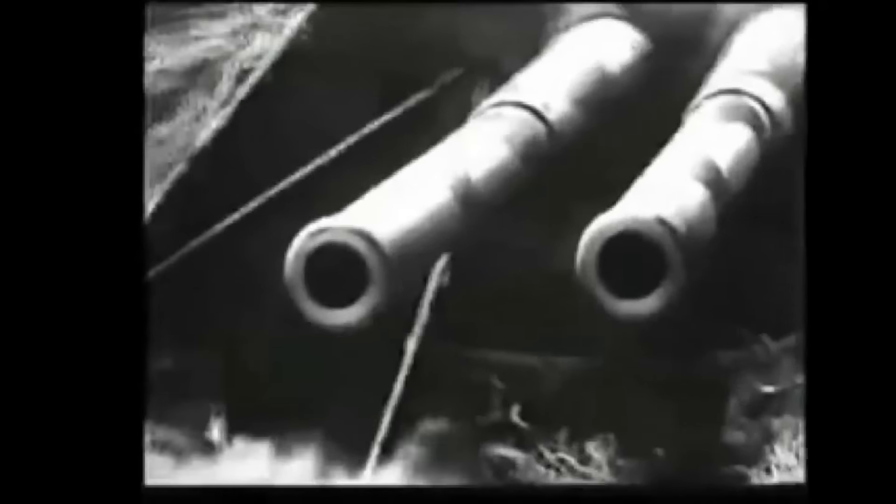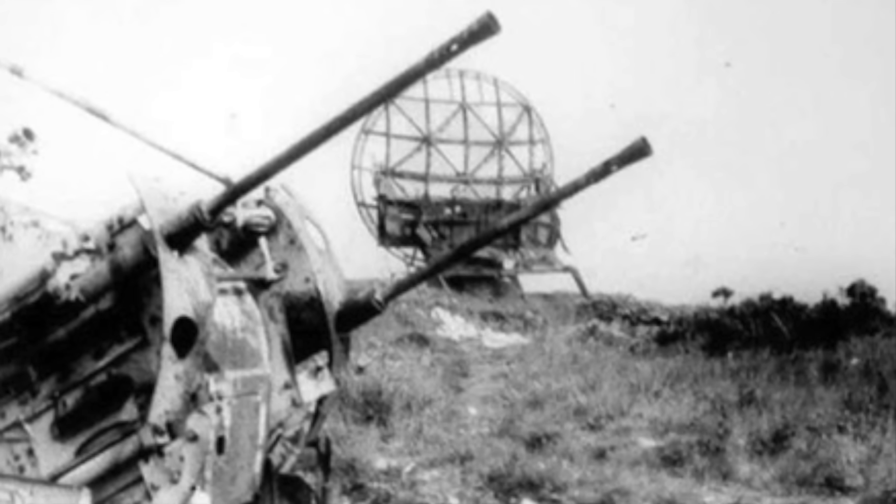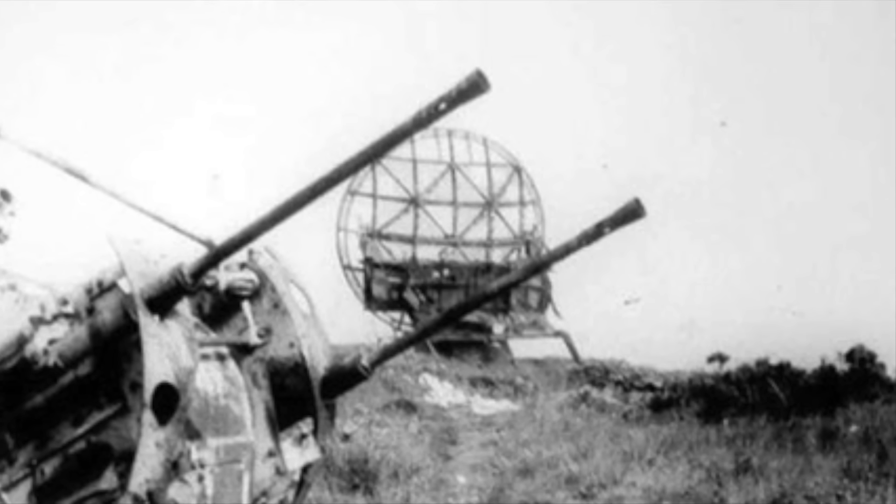Several German strongpoints and bunker complexes managed to hold out at or behind the beaches, being considerable thorns in the sides of the Allies as they battled inland against German reinforcements arriving to contain the beachhead. One of the most difficult of these strongholds to capture was a large complex of bunkers and emplacements located between the Canadian Juno Beach and the British Sword Beach. So important was the facility that its garrison would fight on for 12 days after the Allied landings.